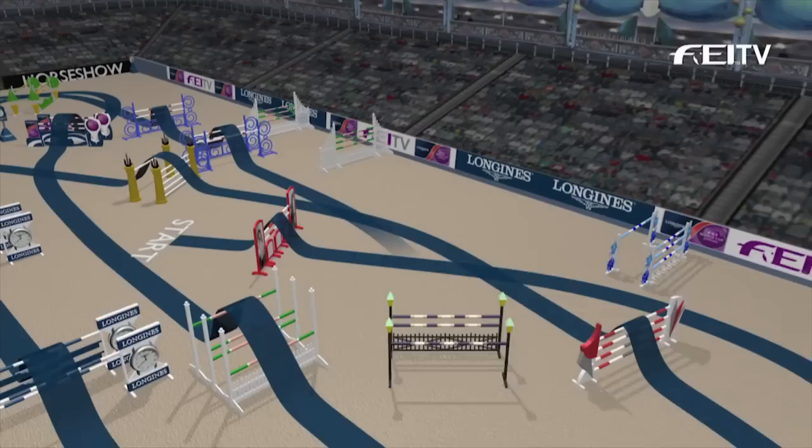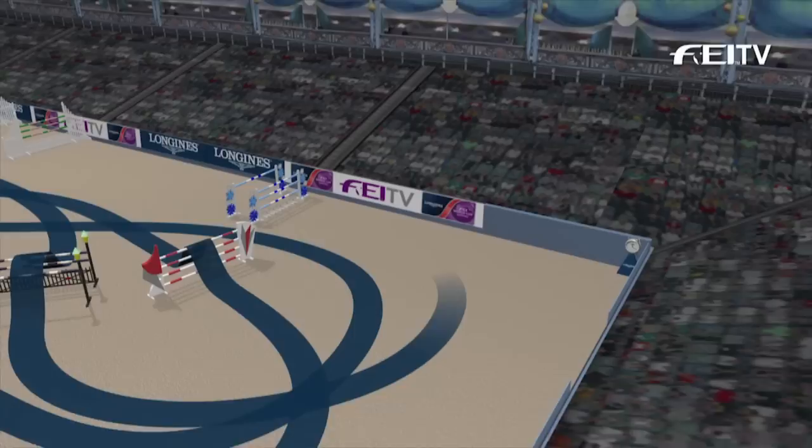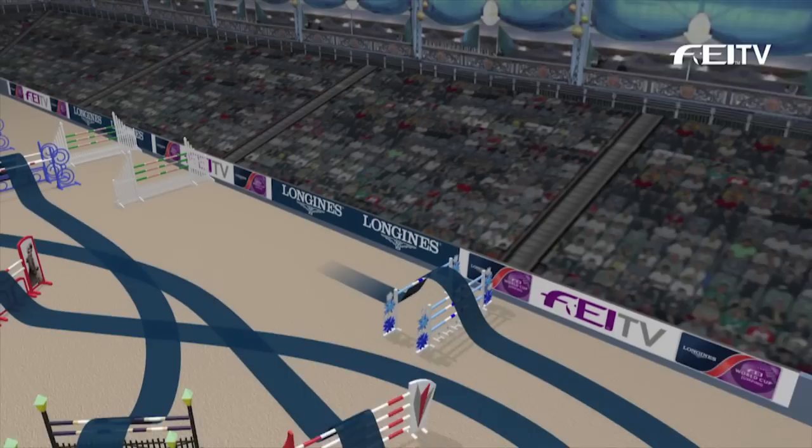Now on the inside line, the next of the combination fences is a vertical to an oxer. Biggish fence coming out, long way to the back rail, and then straight on to a big and very wide oxer with plenty of room to get at it.